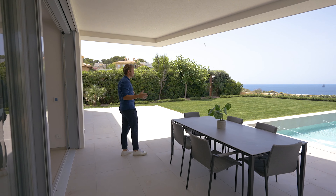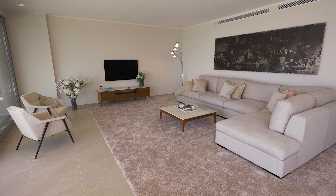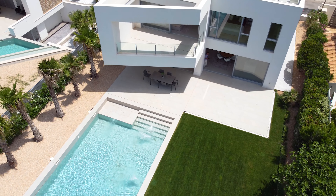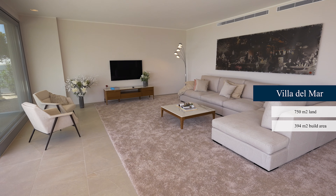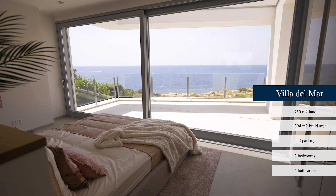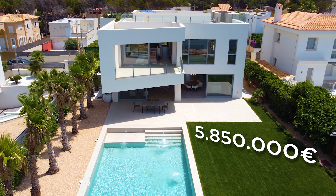It doesn't get much better than this. Here are some of the special features of Villa del Mar in Port Adriano: the property has underfloor heating, a smart home system, built-in air conditioning, a lift, two parking spaces, three bedrooms, four bathrooms and a roof terrace. With an asking price of five million eight hundred and fifty thousand.